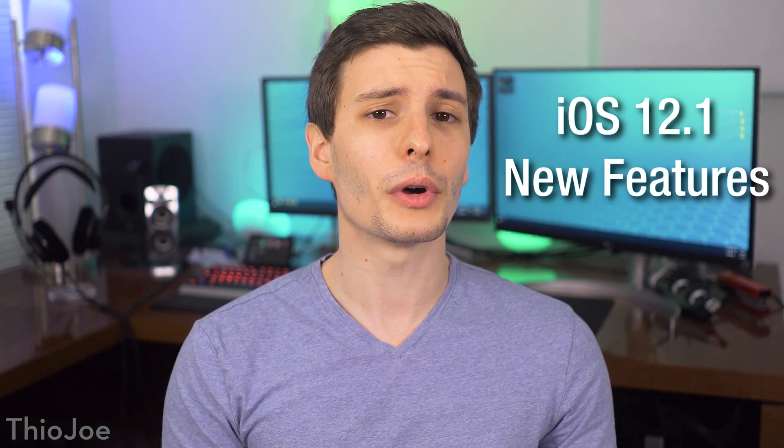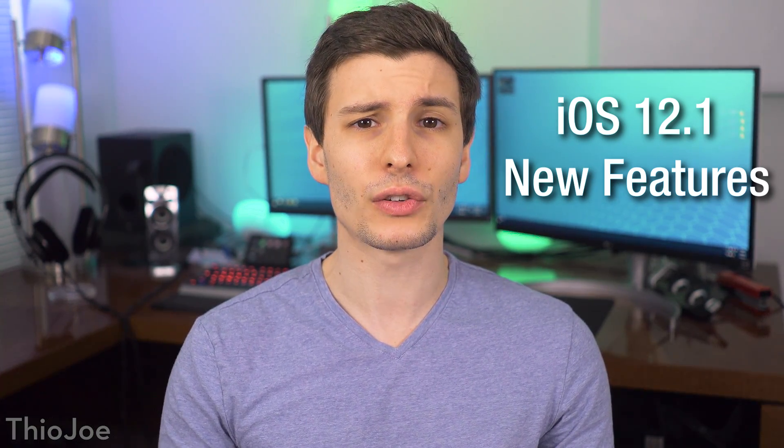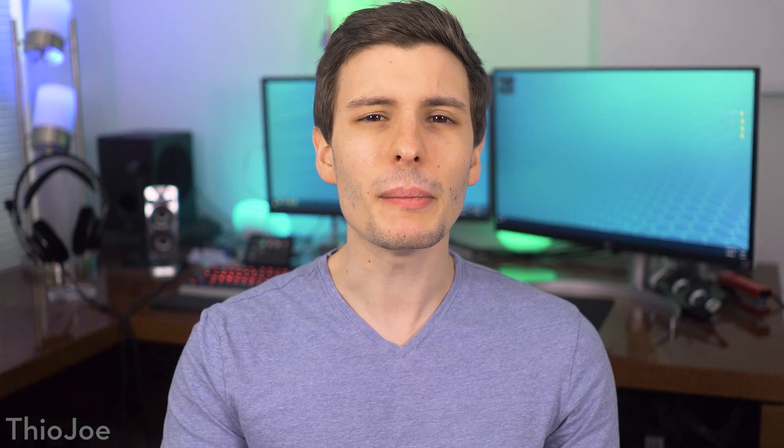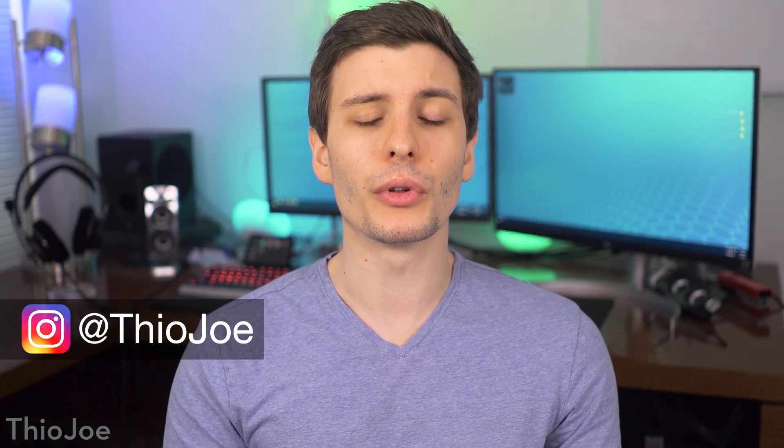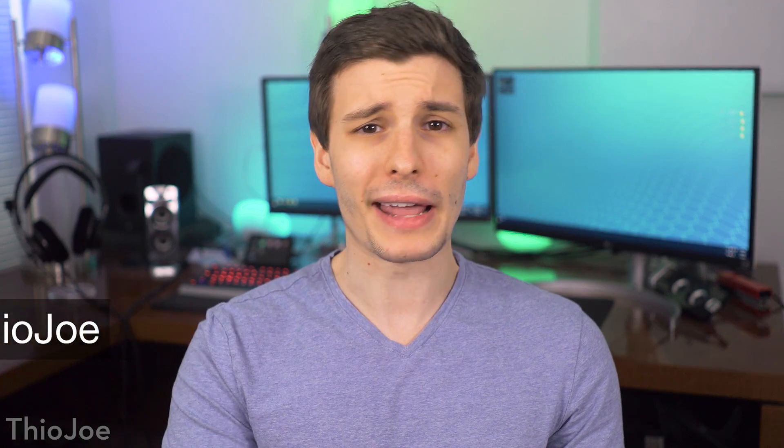Alright guys, so as you may know, iOS 12.1 was released not too long ago. It's the first semi-major update since iOS 12, so it's got a reasonable number of new features that were announced a long time ago but weren't implemented yet, and some other minor bug fixes and stuff that we can also talk about. Not anything huge really, but still worth mentioning, so hopefully this shouldn't be too long of a video.